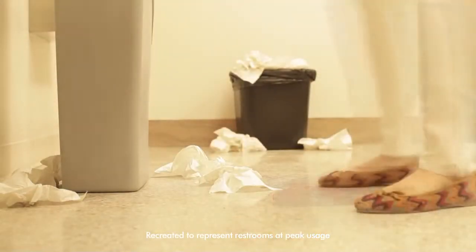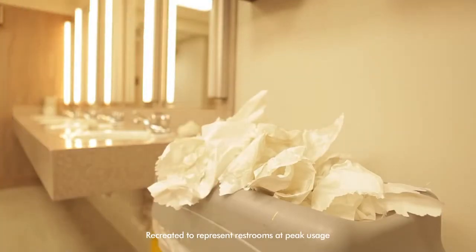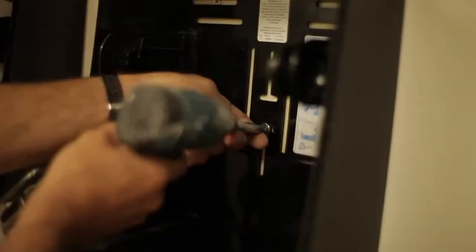Absolutely, the restrooms are very much a priority for us. Paper towels definitely do present a challenge. I have pictures that I sent to people saying this is not what our bathrooms are supposed to look like when there's trash laying around the floor. When Dyson came to us with the proposition to install the Airblades, we were absolutely delighted.